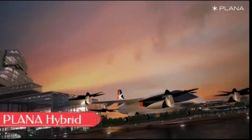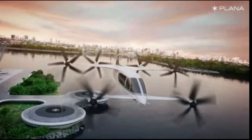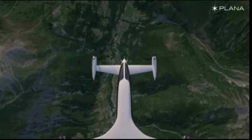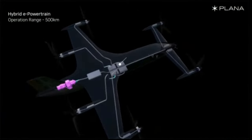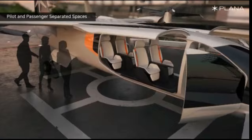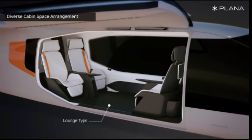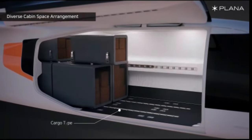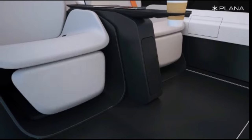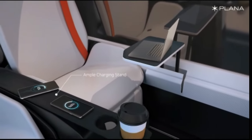Plana emerges as a game-changer in advanced air mobility, spearheaded by a Korean startup led by the former head of Hyundai's Urban Air Mobility program. Redefining air travel with its unique hybrid eVTOL conceptual design, the Plana Hybrid EV promises a quiet and sustainable flight experience for a single pilot and up to six passengers. The propulsion system utilizes large tilting five-blade electric props offering full vector thrust, while prioritizing passenger comfort and accessibility.